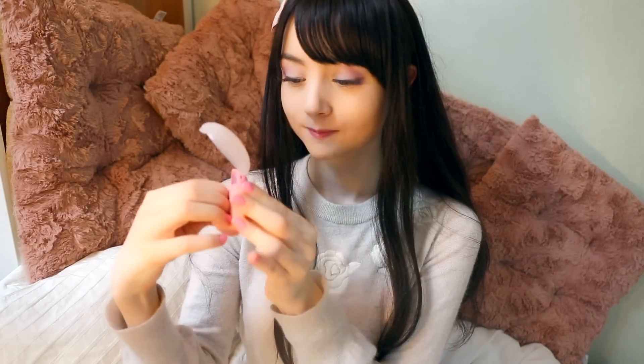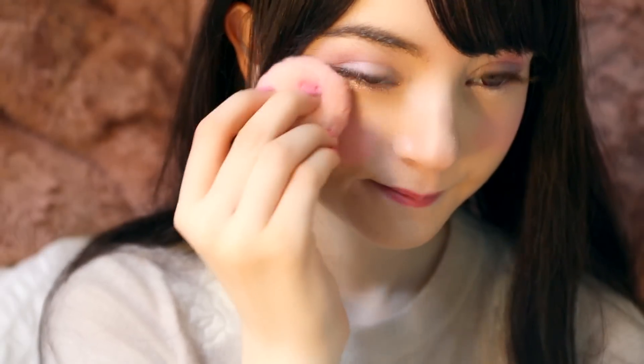Then I'll make my face even rosier with a rose pink blush. I'll apply the color on my upper cheeks, closer to my eye bags than I would usually do, because that's where I would normally blush.